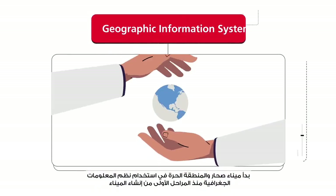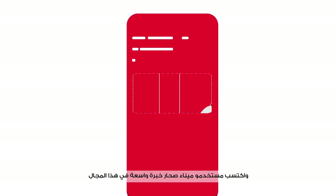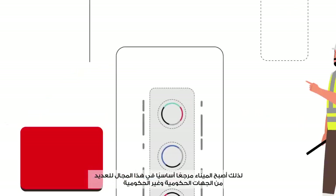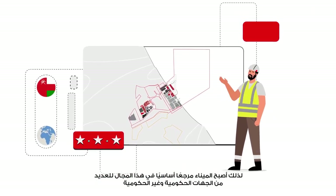SOHAR Port and Freezone started using GIS since the early stages of the port's establishment, and users of the port have gained extensive experience in this field. Therefore, the port has become a fundamental reference in this field for many government and non-governmental entities.